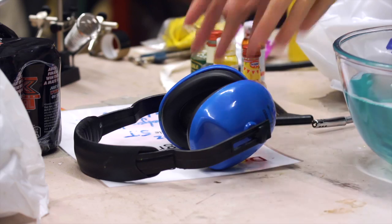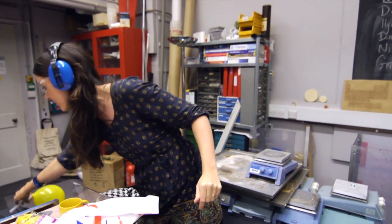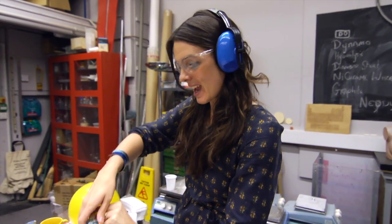But mix hydrogen with oxygen and you get a whole bigger bag of excitement. For this next demo I'm going to need these — hopefully it's going to be a little louder — because over here I have a balloon that's got hydrogen and oxygen in it together.